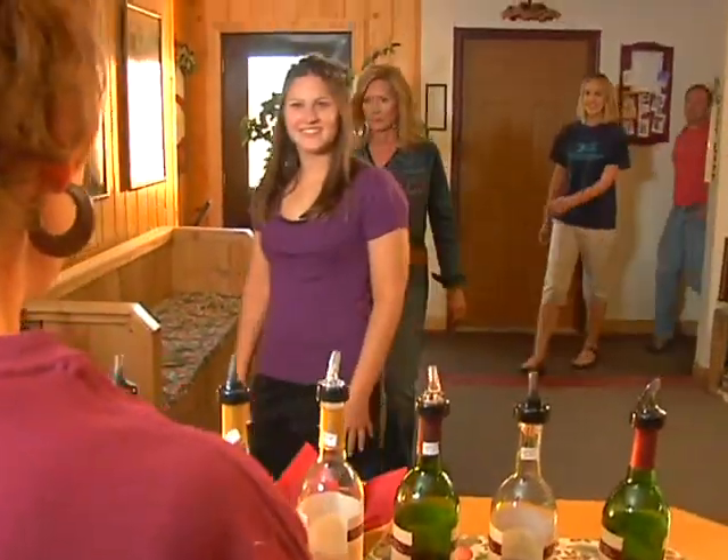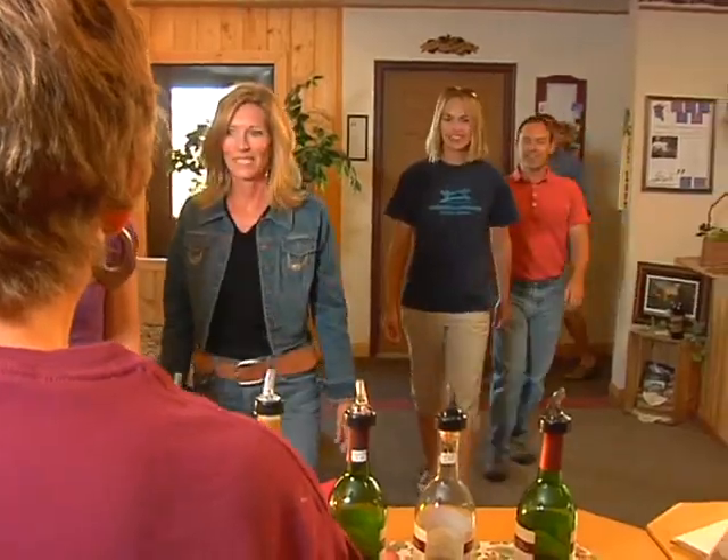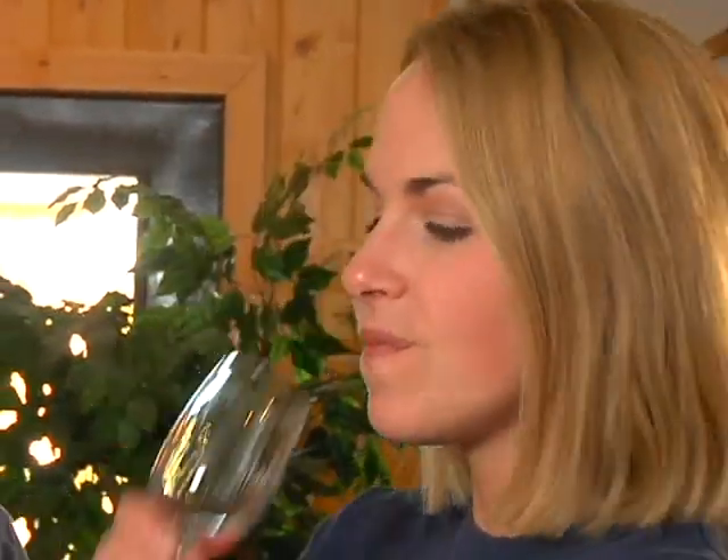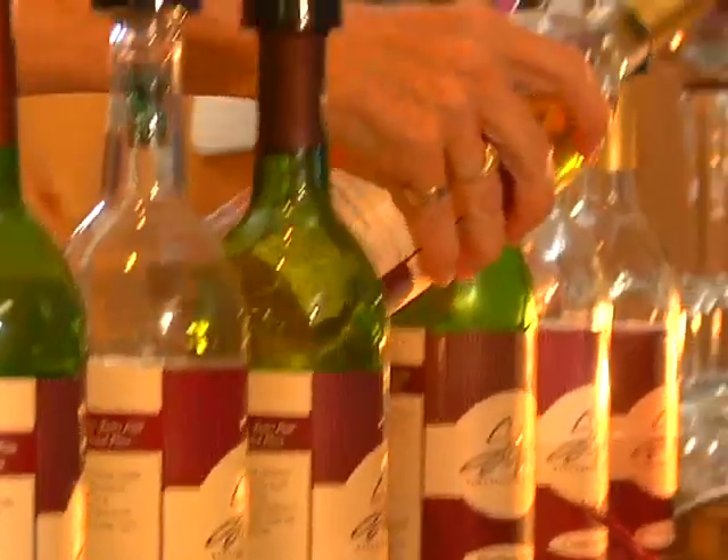Hi, welcome to Sade Winery. Have you been here before? No, I haven't. We have a wide variety of wines, from dry to sweet, and we have many on hand all the time, and we have four specialty wines. So what would you like to taste today?